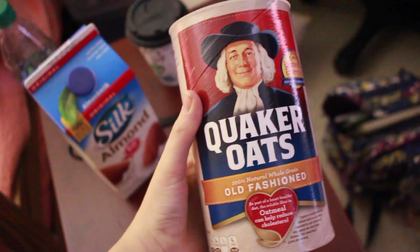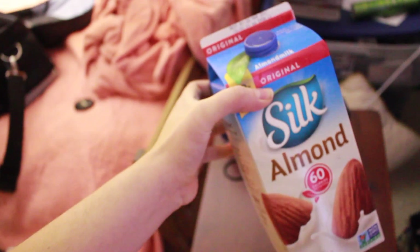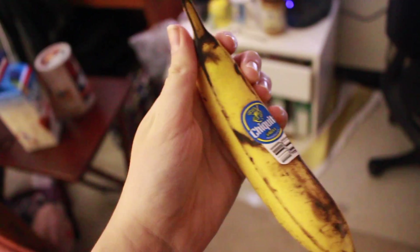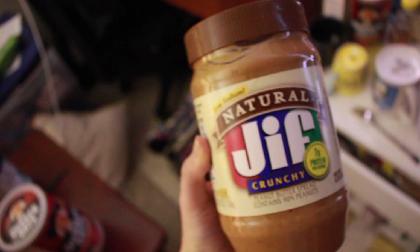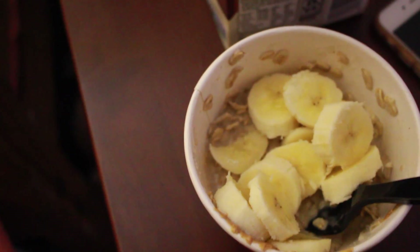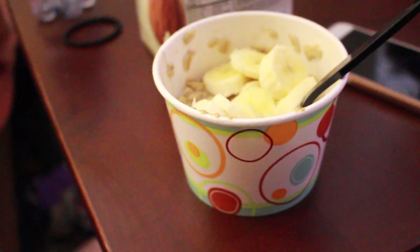For breakfast I will have these Quaker steel-cut oats — I use a half cup of oats, and after they're done cooking I'll slice a medium-sized banana in there and put a tablespoon of Jif natural peanut butter. Here is what the oatmeal looks like when it's all done. Obviously oatmeal isn't the cutest thing on earth, but check out these bowls — they are super adorable.